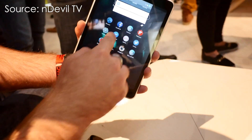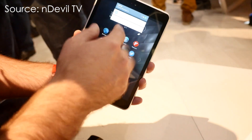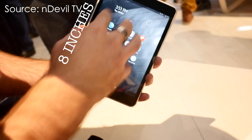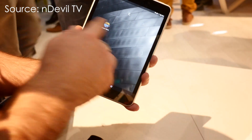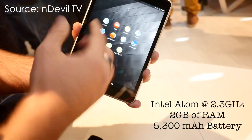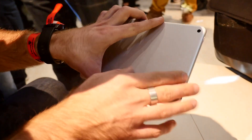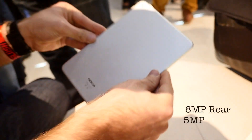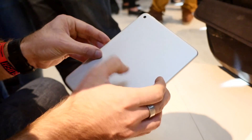Let's get the specifications of the tablet out of the way first. The tablet is 8 inches, with a resolution of 2048 by 1536. It's also powered by a 2.3GHz Intel Atom processor accompanied by 2GB of RAM. We have a 5300mAh battery, which should give you quite a bit of juice. On the back, we have an 8MP snapper, which can record 1080p video. This is accompanied by the 5MP front-facing snapper.